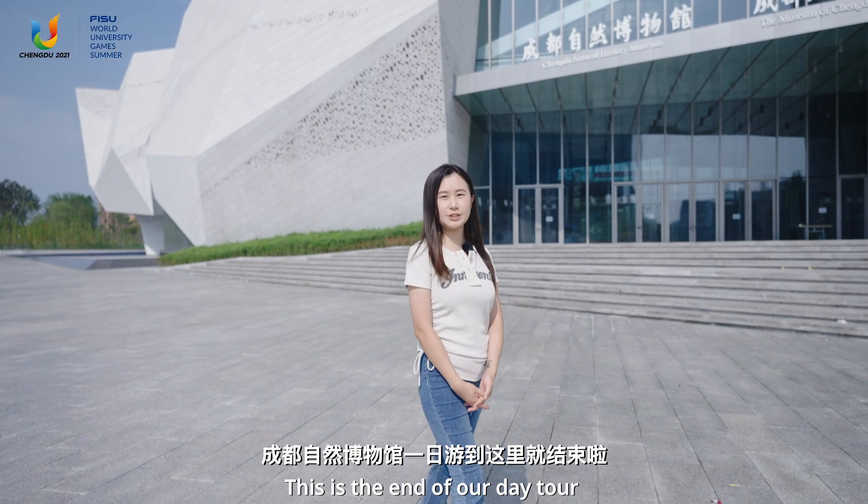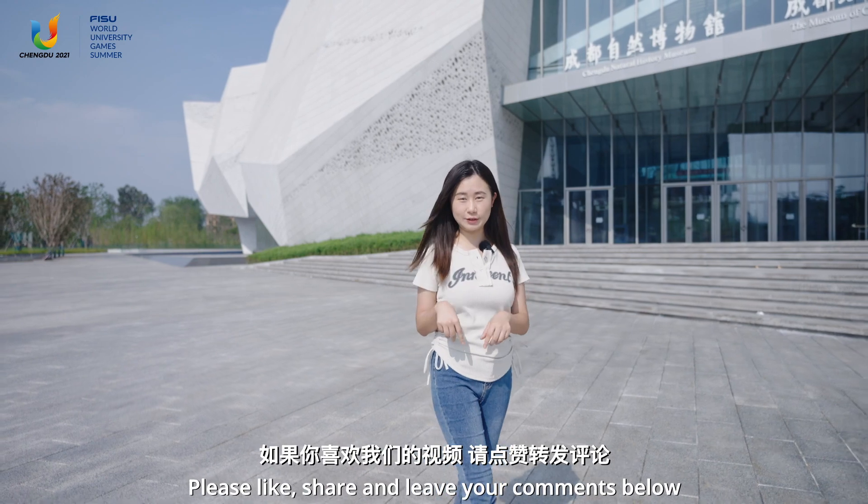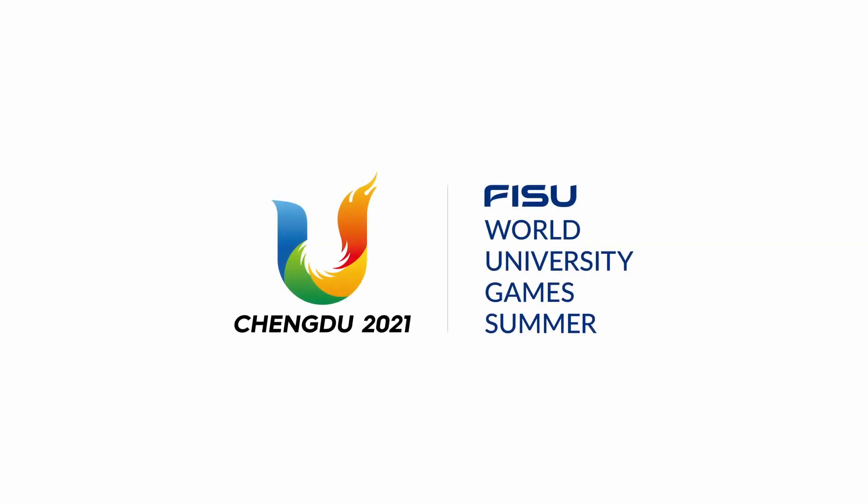This is the end of our day tour of Chengdu Natural History Museum. If you like our video, please like, share, and leave your comments below. See you next time. Bye-bye.